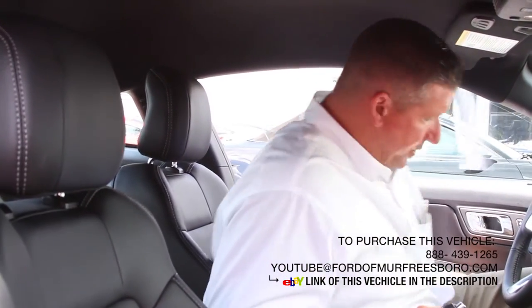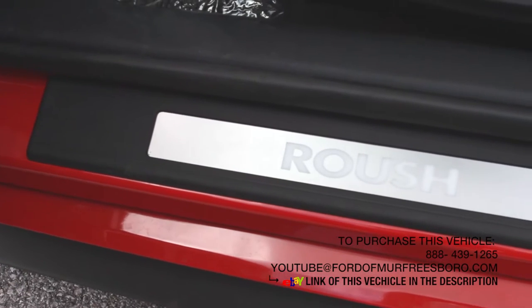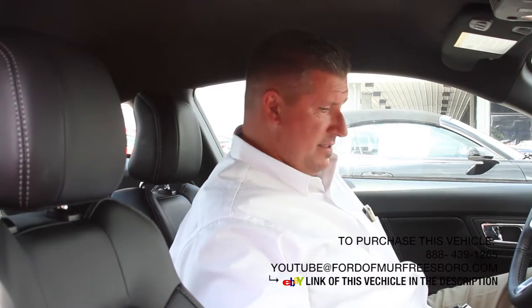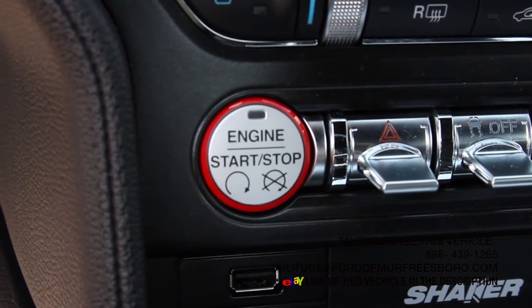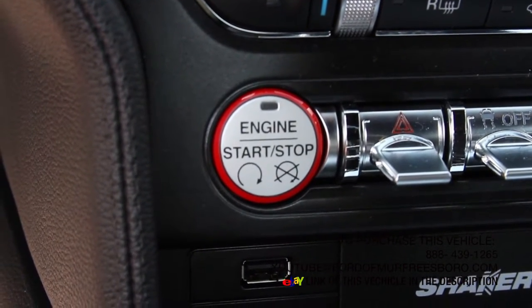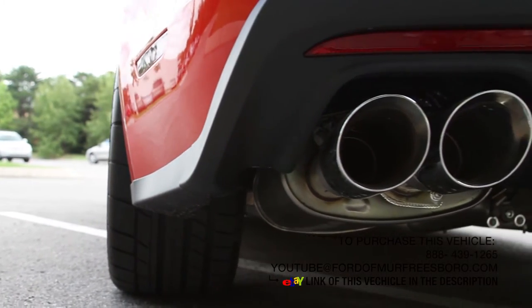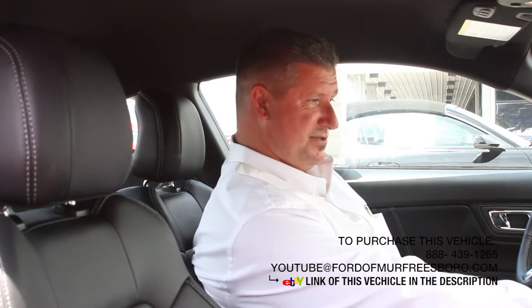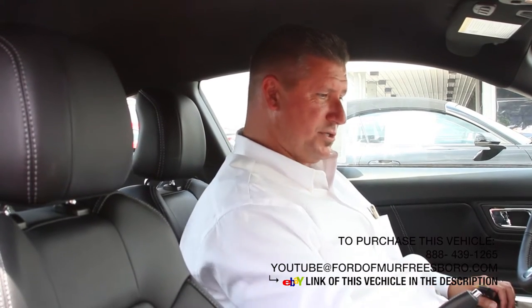As soon as you get in, you'll notice the Roush door seals that do illuminate. Keyless entry, remote entry, it is push button start. This car does have the Roush exhaust on it. The quad tips have not been opened up, so it's jamming in here, but still got a great rumble to this car even when it's a little bit quieter.